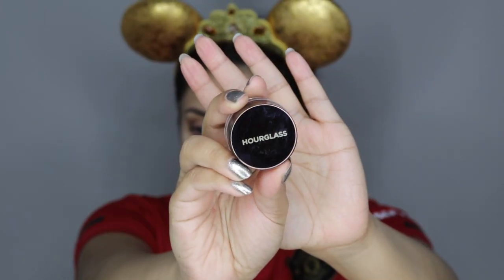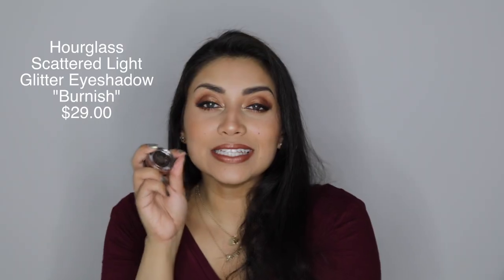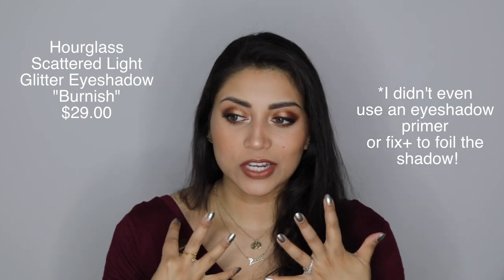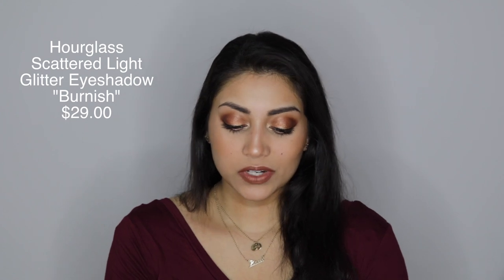Next we have the Hourglass Scattered Light Glitter Eyeshadow, and it retails for $29. The shade that I got is in Burnish and it is this absolutely gorgeous shade right here. It's on my lids as well and my lips. It's just absolutely gorgeous — so metallic and reflective. There are also tiny little glitters throughout that just catch the light just enough, and it's so foiled and metallic. I just love the look that I created with this. It was very easy to work with.